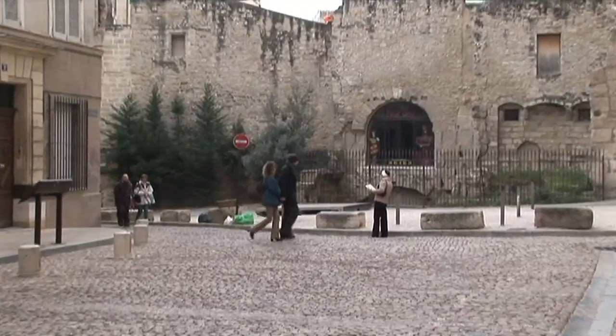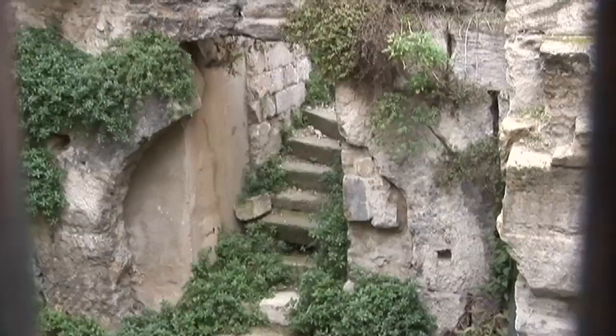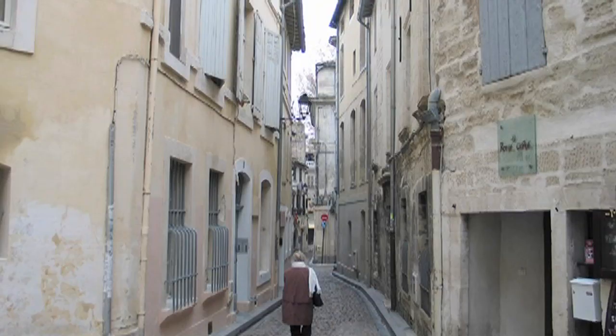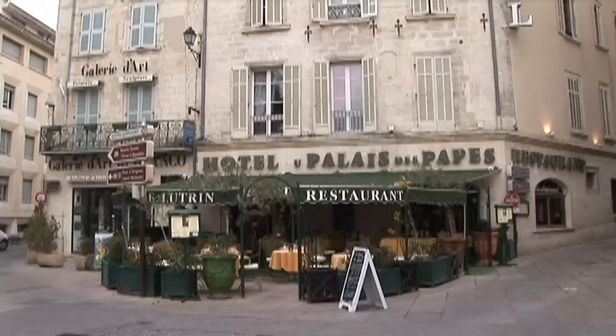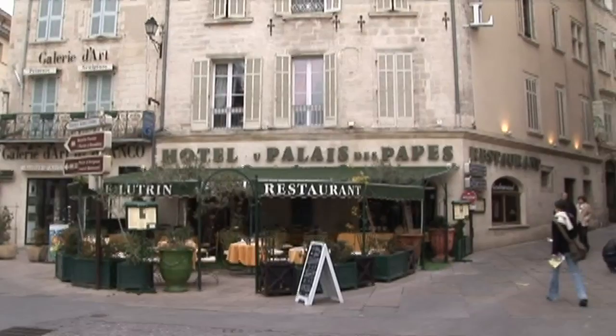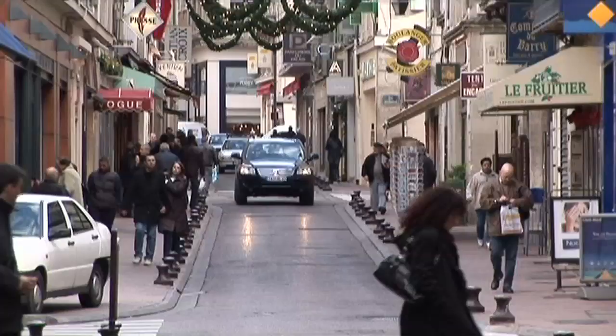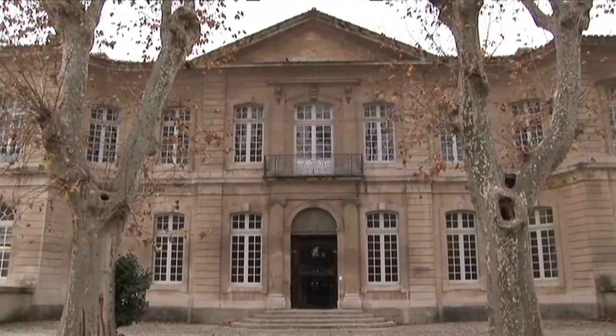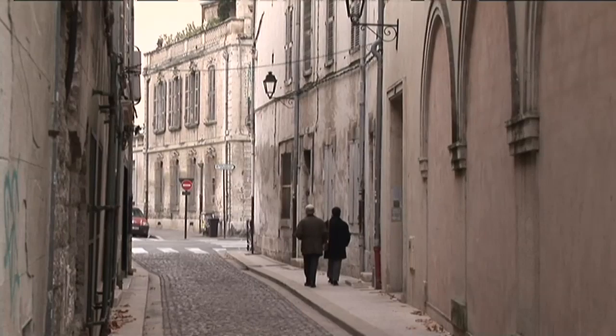Avignon was founded by the Romans about 2,000 years ago. A block over is the very popular Place de l'Horloge, with cafés all around it and lovely streets emanating out from the main square. Some nice shopping streets, some quiet residential streets as well, and those charming little back alleys that are always intriguing — wondering what's around the next bend or what museum you're going to bump into next.